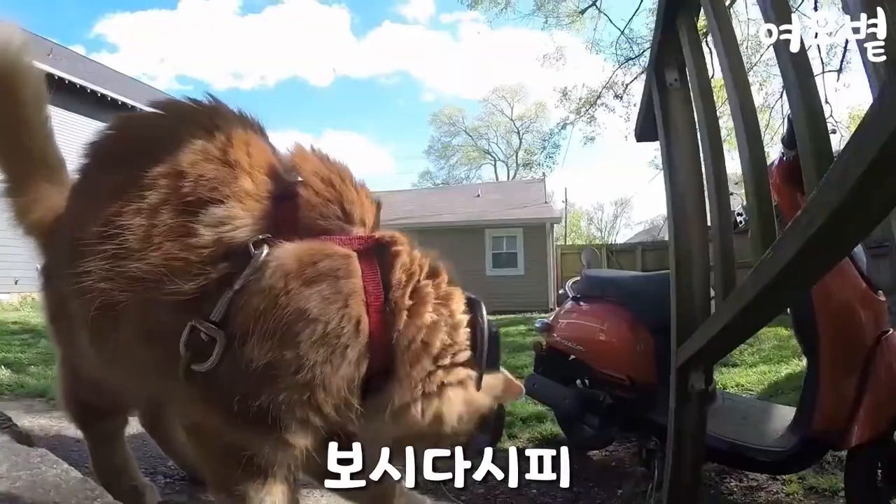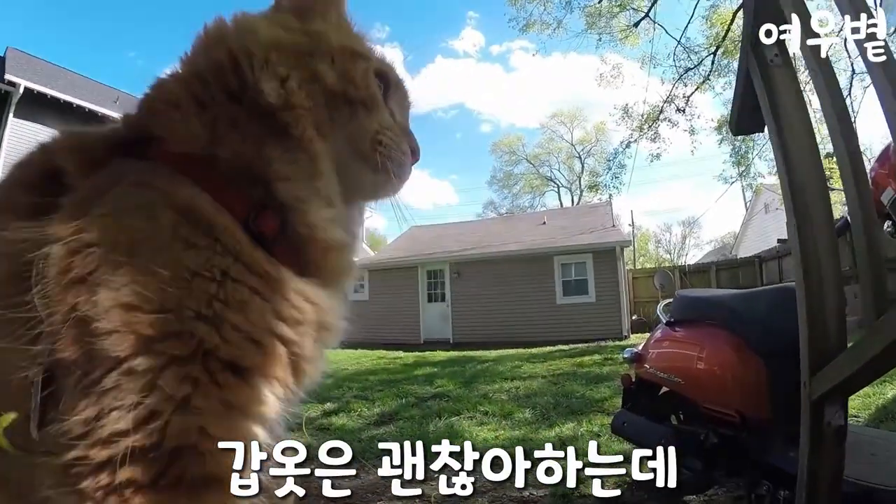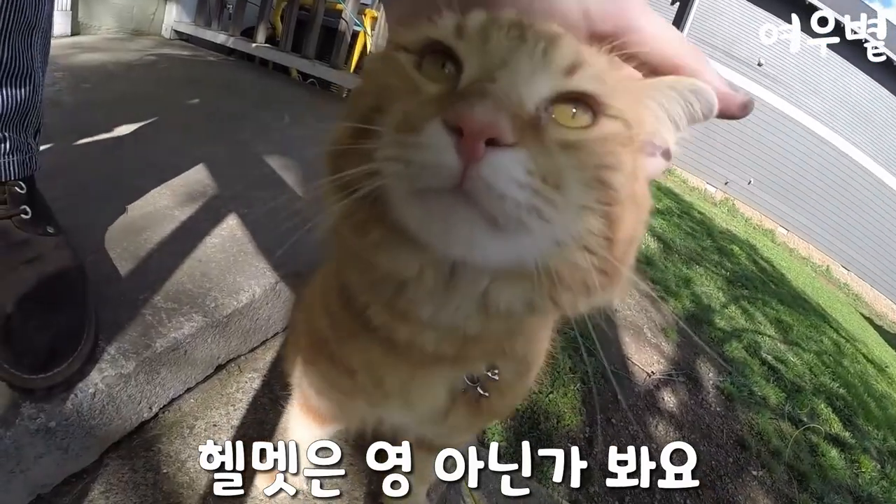He absolutely hated it. As you can tell, Bobo is pretty cool with the armor itself, but the helmet he wasn't into — but we tried.